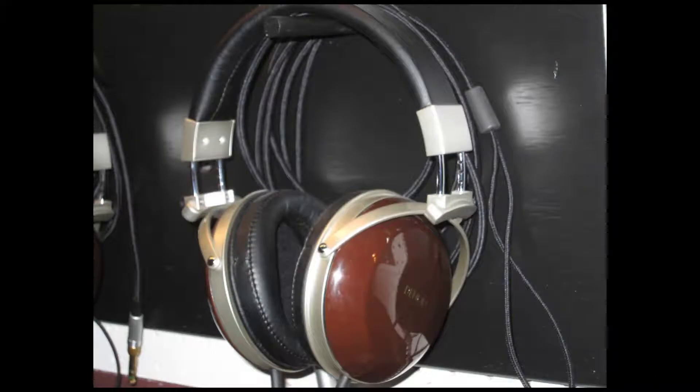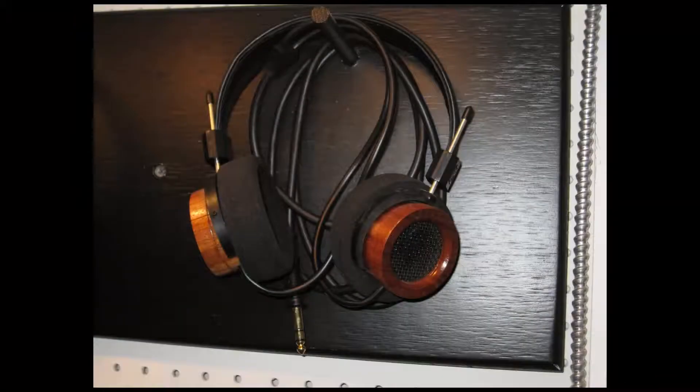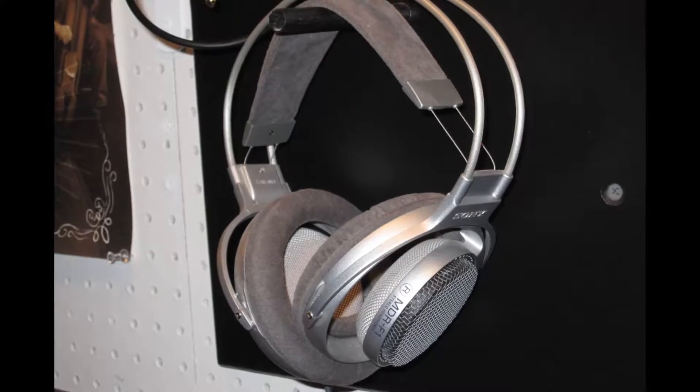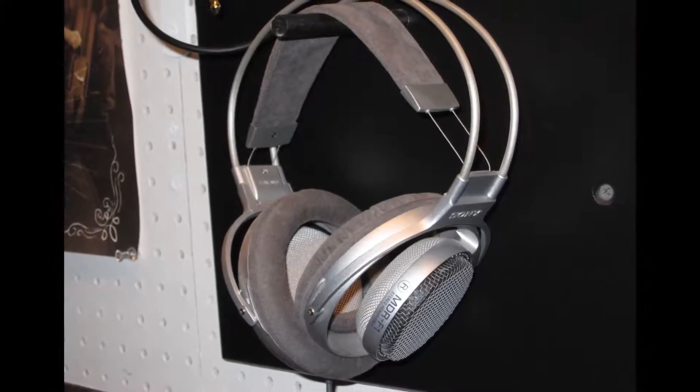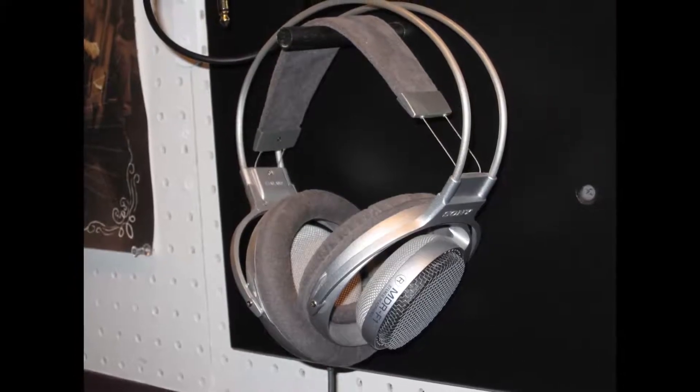We have cans from Denon, Biodynamic, and Grado Labs starting at $99. And we even have a renegade pair of Sony MDR-F1s imported directly from Japan. As per our audio loft style, some things just beg to be heard.